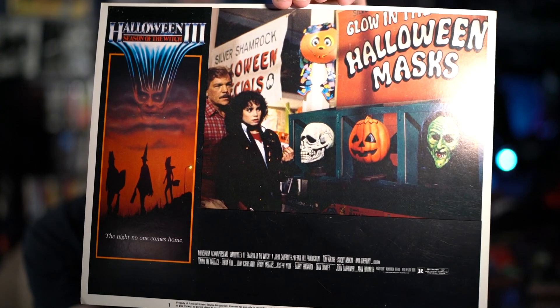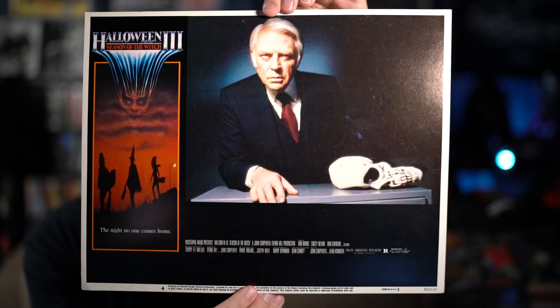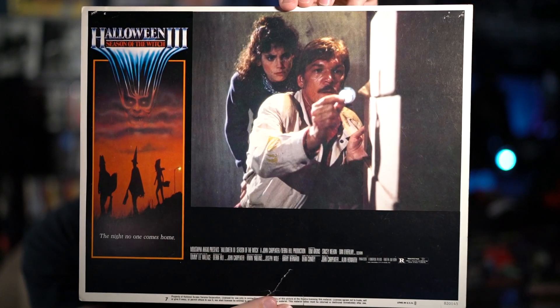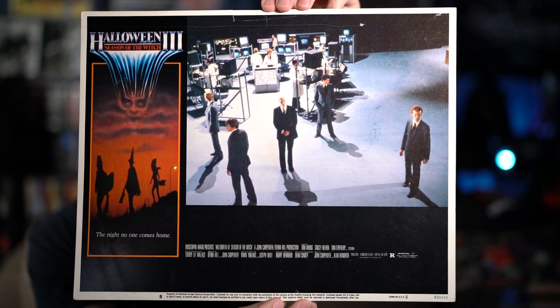Let me show them off real quick. Here is lobby card number one, lobby card number two, lobby card number three — which I showed briefly — lobby card number four, great shot on that one, lobby card number five, lobby card number six, lobby card number seven — you can tell this one has a little damage at the bottom, but I knew about that ahead of time — and finally, lobby card number eight.